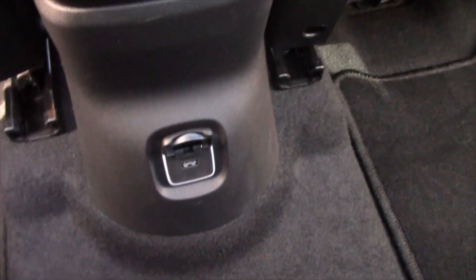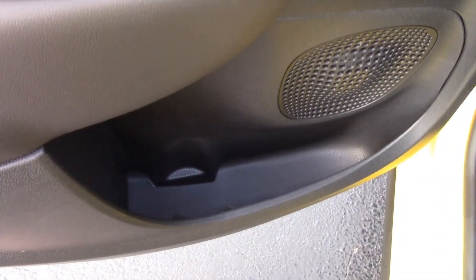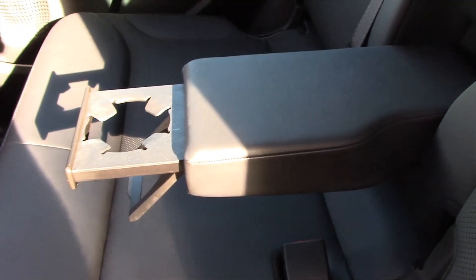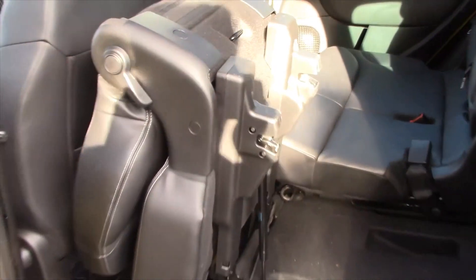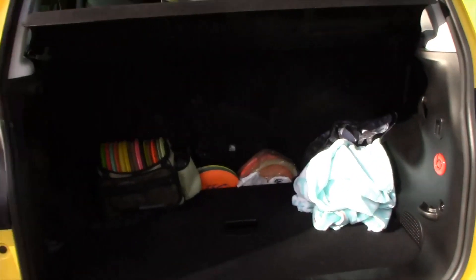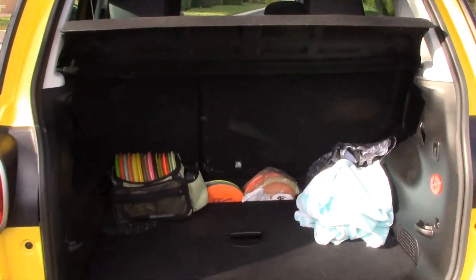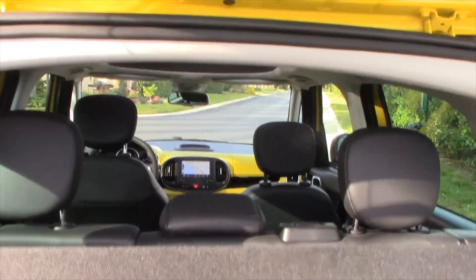Out back you get your own USB charger as well and seating for up to three across, and it mirrors the same door design as the front. There's an armrest back here that pops out revealing one cup holder. You can also collapse the rear seats and totally get them out of the way, which is a nice feature. And out back there's plenty of storage behind the rear seats, with the option to collapse the seats for even more room.